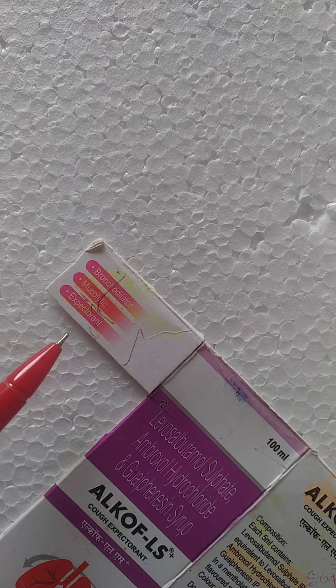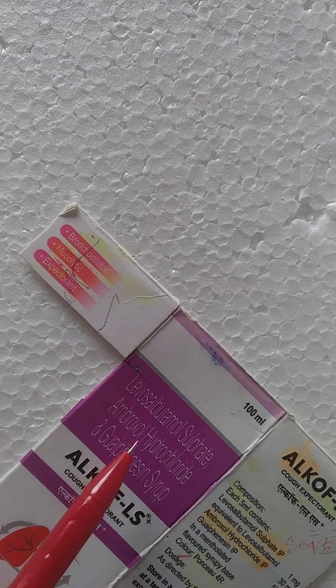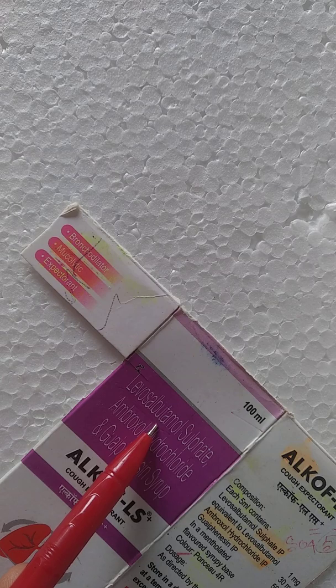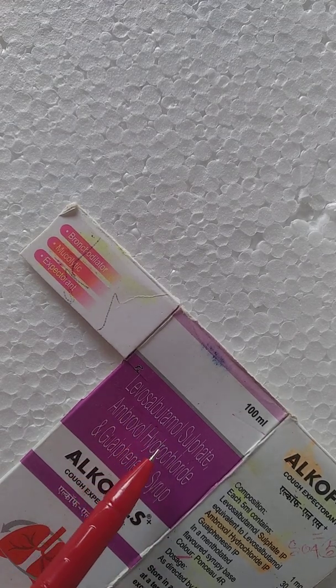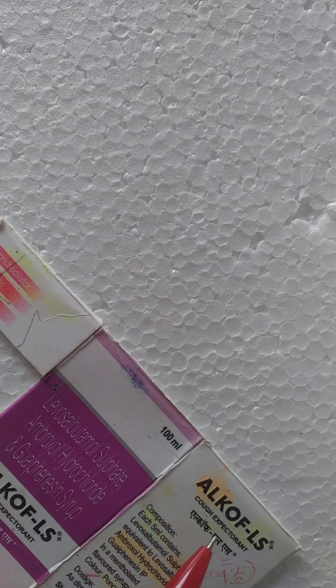As an expectorant, it is a medication which helps clear mucus from the airway. Levosalbutamol — also called levosalbutamol — is a beta-2 adrenergic receptor agonist used for relaxing the bronchial muscles. Alcoff-LS is mainly used for asthma and COPD patients.